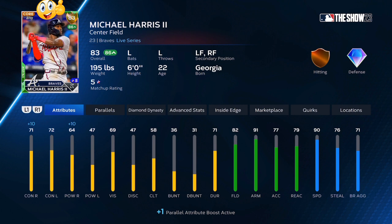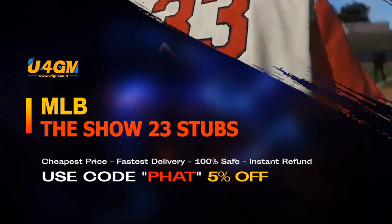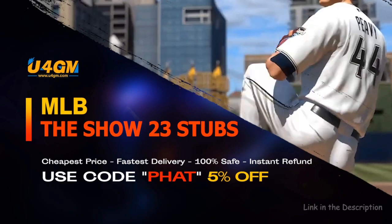I'm going to go more over the stats in the upcoming videos, and I'm going to go more over the pitchers and the 82s and below that you should be investing in. The fastest and easiest way to complete collections and get the best cards in the game.